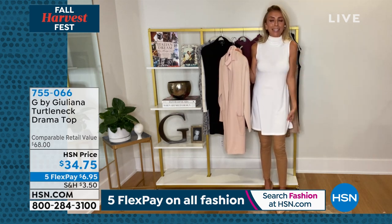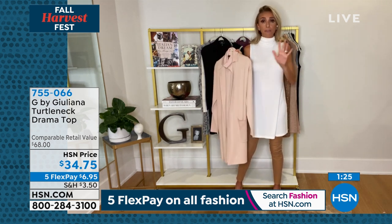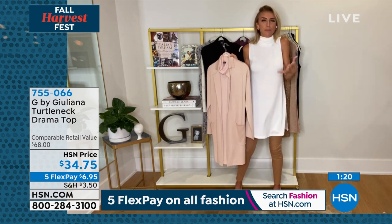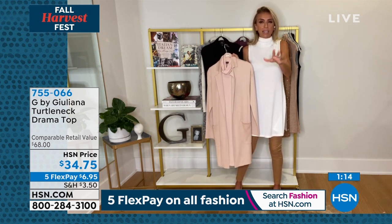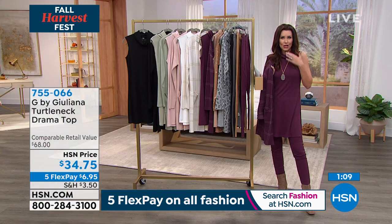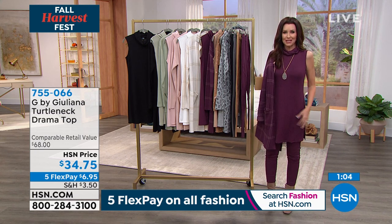How often do you find a turtleneck that gives you the coverage and sophistication of a turtleneck at this length? You can wear it over leggings, jeggings, or anything. It has side slits which are really chic and make it easy on the body. Order true to size — if between sizes, size down. It's a relaxed, semi-fitted fit that just glides.